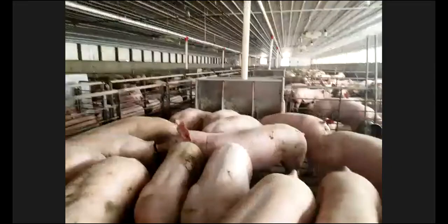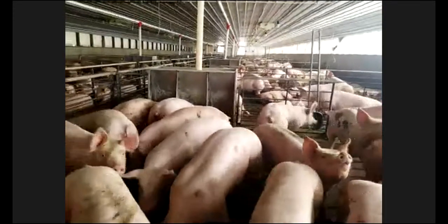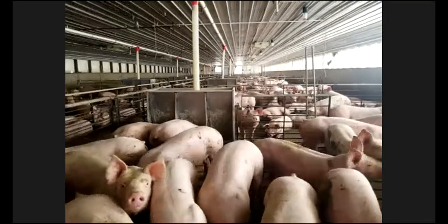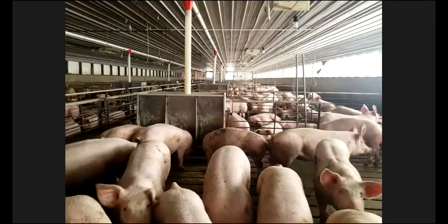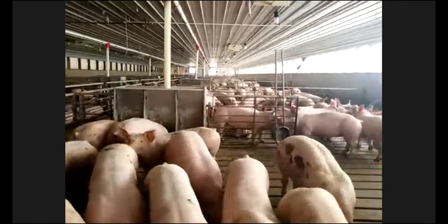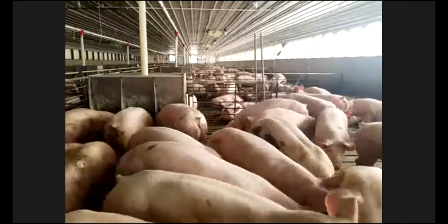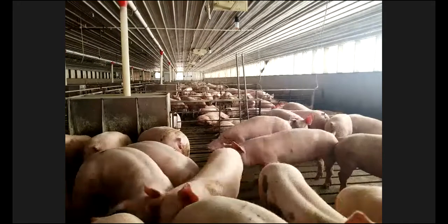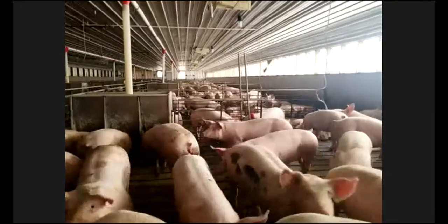In the winter, we have heaters hanging in the center of the barn that allow us to supplement heat. Our bigger pigs don't need as much heating because they give off so much body heat, which is nice for us. When little baby pigs come in, our barn is set at 80 degrees, with heat lamps where they can lay underneath if they want to get warmer. That temperature will continue to drop over their time here down to about 67 degrees by the time they go out to market.